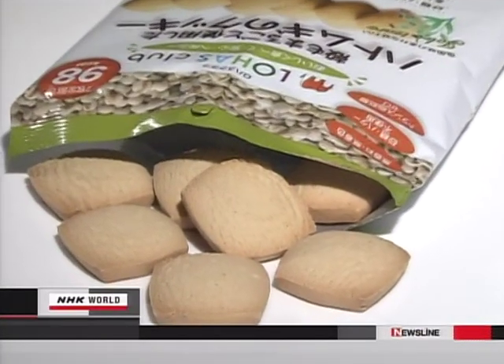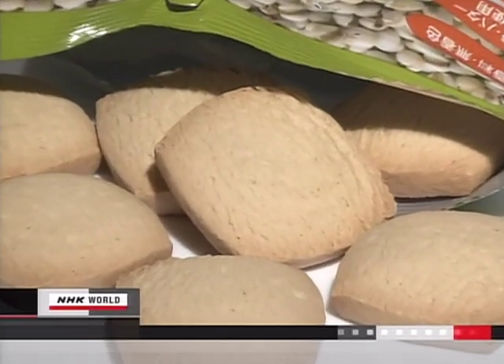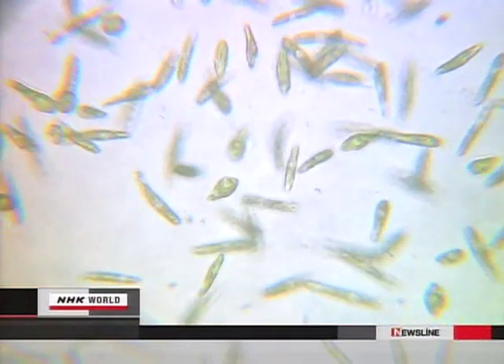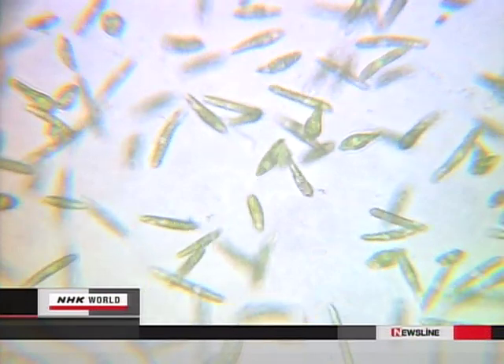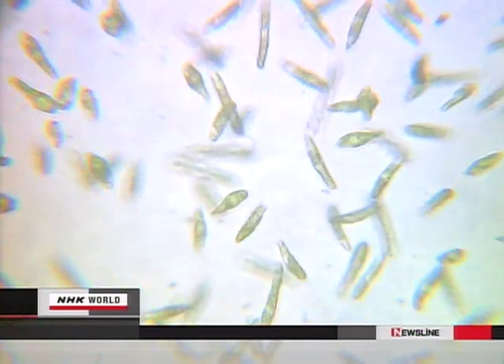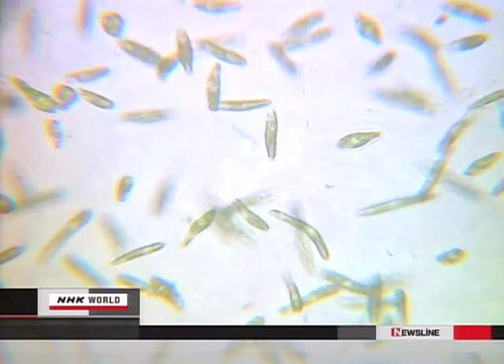Uglyna is actually green microbes, much like algae in water. Rich in vitamins and minerals, Uglyna is the biscuits' key ingredient. Only 100 grams meet almost all your daily nutritional needs.